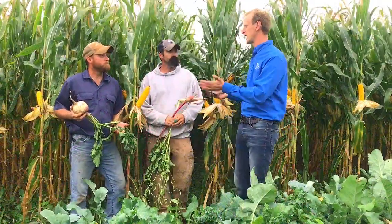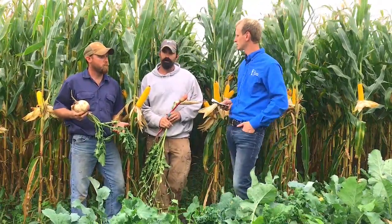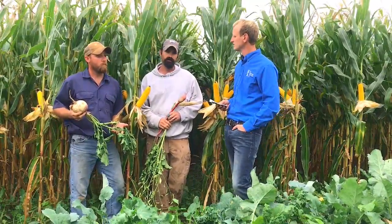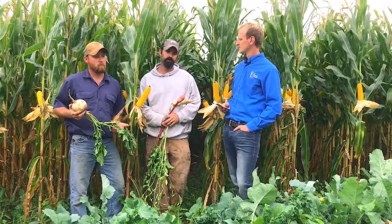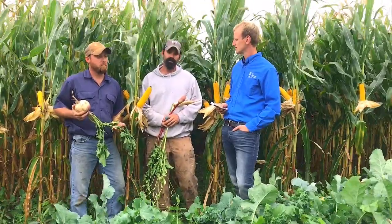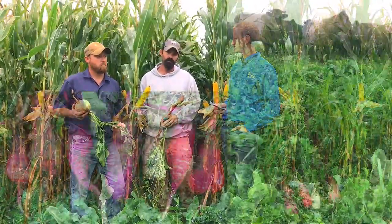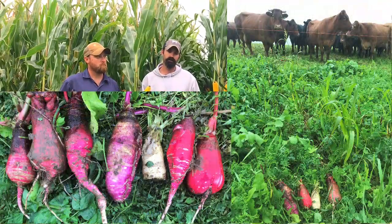Tell us a little bit about some of the crops you guys grow. I know you guys work together on some of this stuff. I'm corn, soybean, alfalfa, hay, sorghum, sudan grass with some more species, sunflowers, peas, millets. And then also some grazing covers — multi-species cover crop grazing.